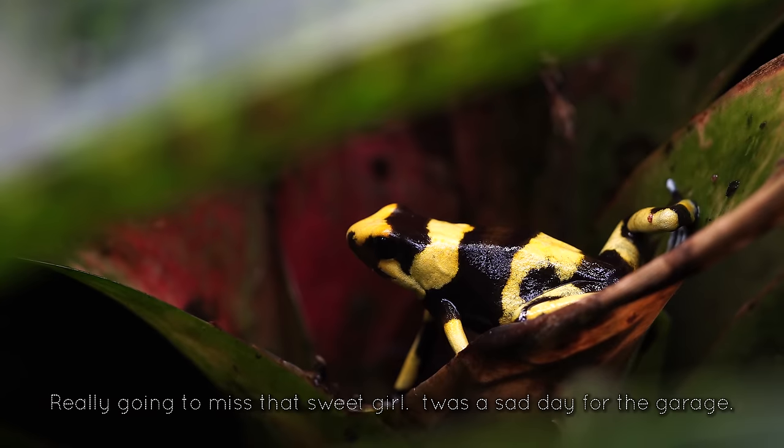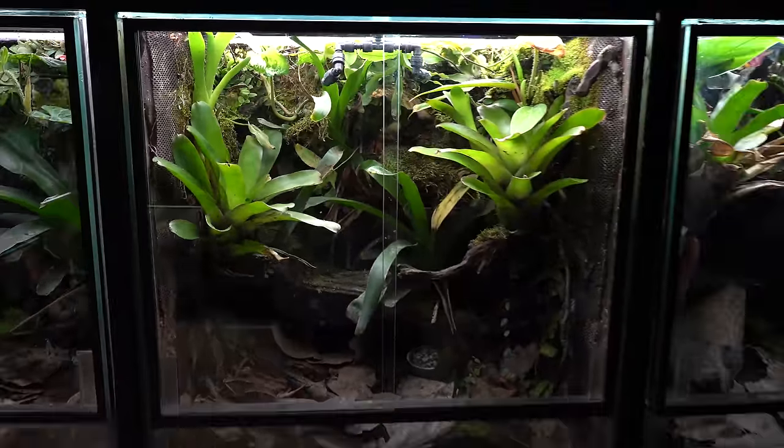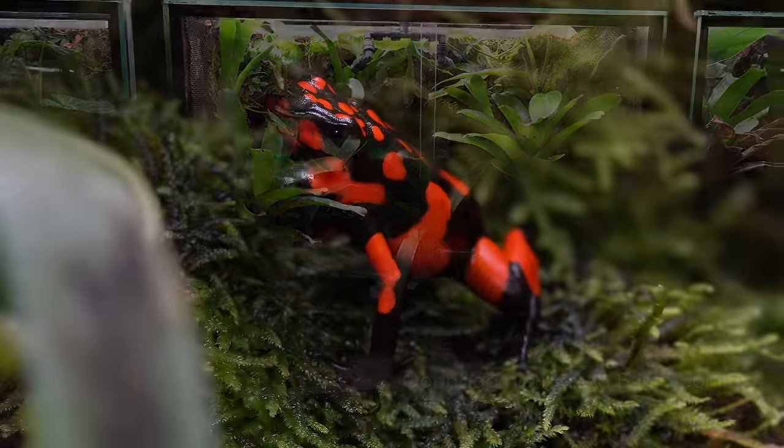Here's a couple of nice clips of her. Sad day for the Tropical Garage. But as a breeder, these things do happen.